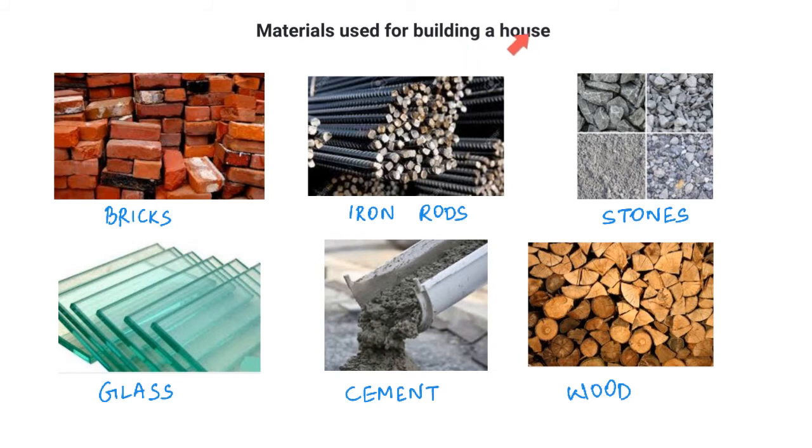Materials used for building a house. Shown below are pictures of materials used to build a house: bricks, iron rods, stones, glass, cement, and wood. Bricks are used to build a wall. Iron rods are used to fit the walls together to form a room. Stones are mixed with cement. Glass is used in windows. Wood is used to make window and door frames.